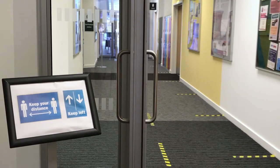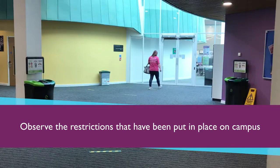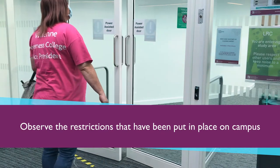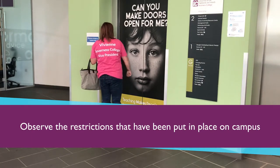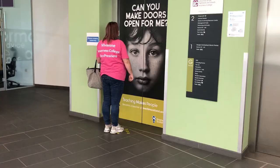Use clearly marked entry and exit points and sanitise your hands when entering the campus. When in our campus buildings it's important you ensure social distancing of two metres and keep left in the corridors. Some doors have been fitted with automatic sensors to minimise touch points — just swipe your hand. Our lifts have also been restricted to one person at a time to support social distancing; this does not apply to those that are exempt.